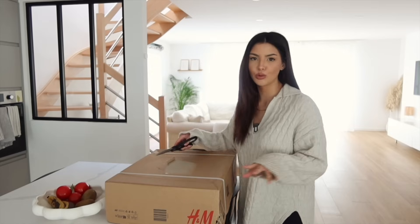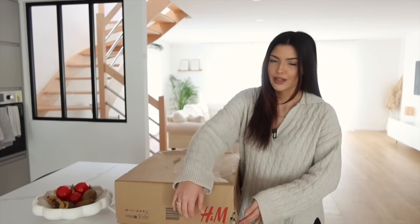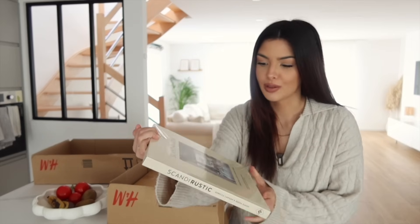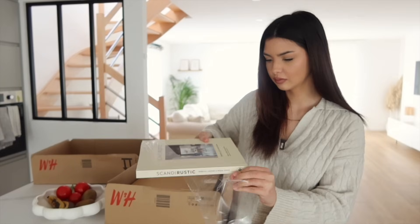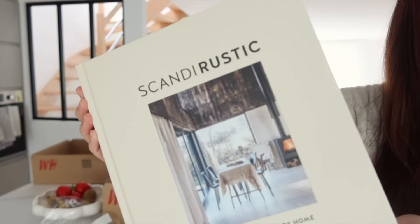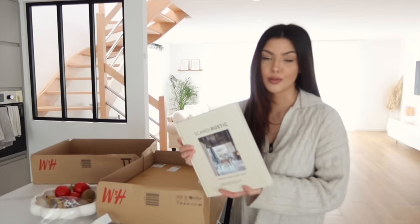En vrai, je n'ai pas trouvé grand-chose, c'est deux trucs très simples. Par contre, la taille du carton m'étonne un petit peu. J'espère que je n'ai pas pris des trucs dans des dimensions bizarres. Déjà, j'ai pris ce livre pour le mettre en décoration. C'est avec des inspirations déco, de maisons un peu scandinaves, de la déco et tout. Je trouve ça sympa, je le regarderai. Et en plus, il est joli. Toujours Pumba qui fait autant de bruit ! Il est blanc cassé, un peu couleur olive, avec une texture un peu rugueuse. Franchement, il est sympa, je suis contente de mon achat.